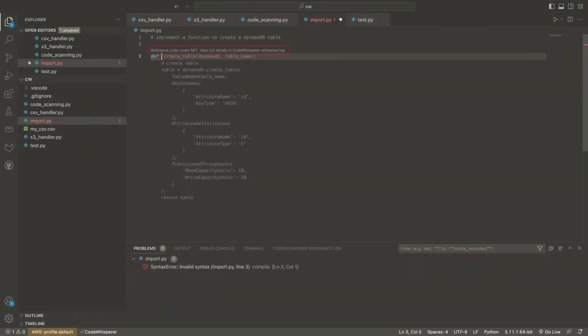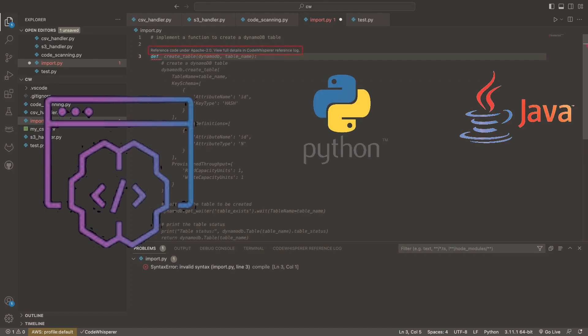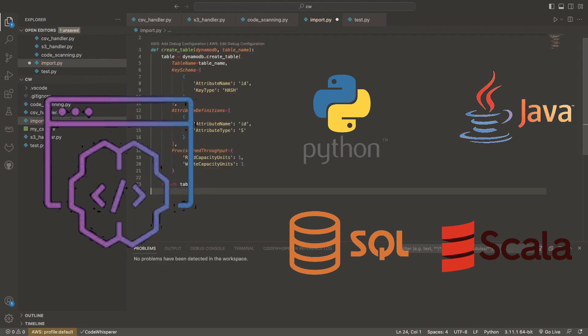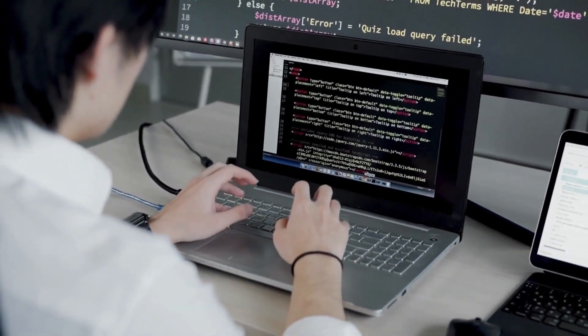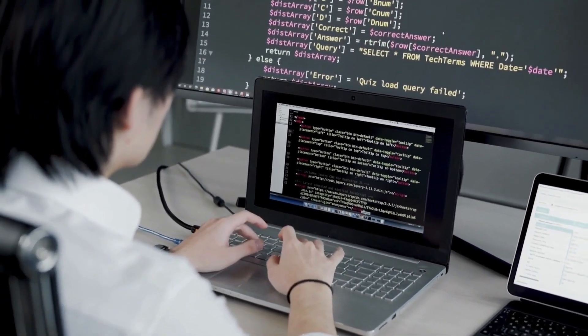One of the most significant advantages of Amazon Code Whisperer is its extensive language support. Whether you're working with Python, Java, SQL, Scala, or numerous other languages, Code Whisperer has you covered. This versatility ensures that developers across various domains can benefit from its time-saving capabilities without sacrificing compatibility with their preferred programming languages.